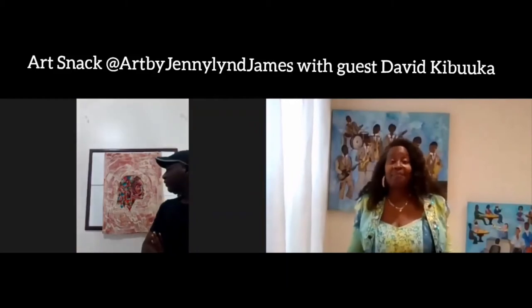Hello and welcome to ArtSnack. My name is Jenny Lynn James and I'm an artist based in Toronto, Canada. ArtSnack is the time when we take a short break from our hectic world schedule to talk about art.